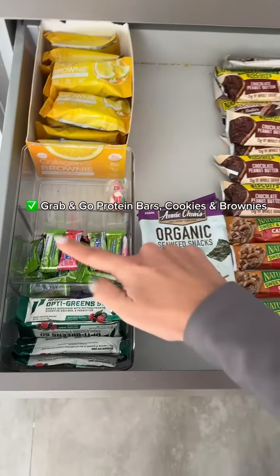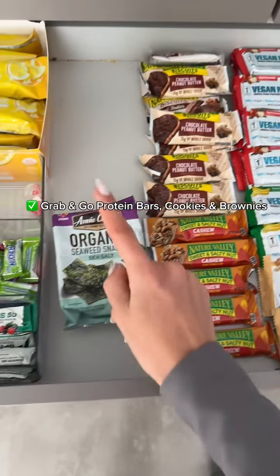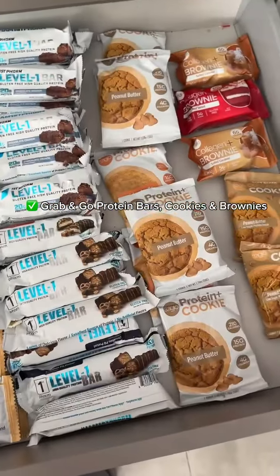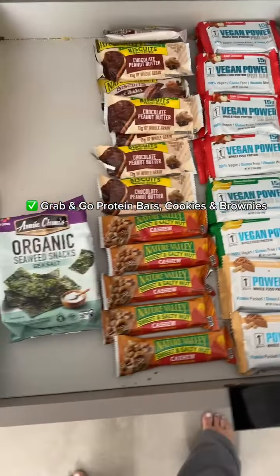I have some protein brownies, little gummies, more green seaweed, a bunch of different protein bars, and then just protein snack cookies and brownies.